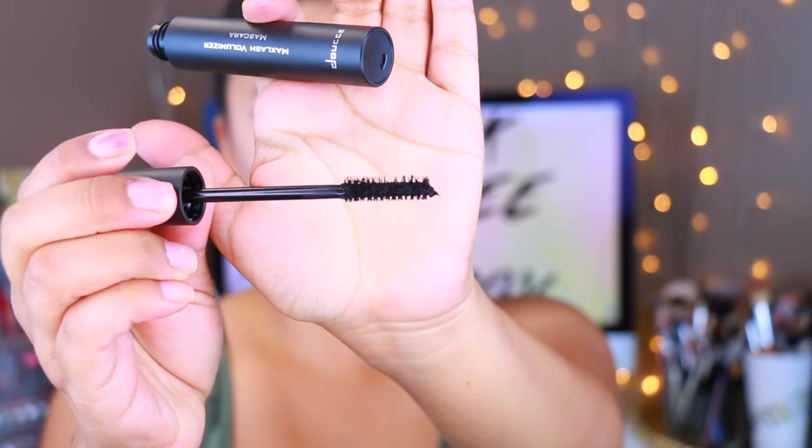The first thing I see is this Max Lash Volumizer Mascara. I feel like we receive a ton of mascaras in BoxyCharm, which I personally don't care for that much. This is by the brand Douche Cosmetics — that sounds wrong! It retails for $22. I really like this wand because I prefer a more natural wand versus the plastic ones. This one is full size.